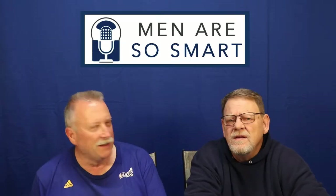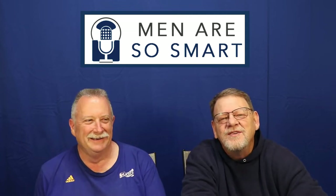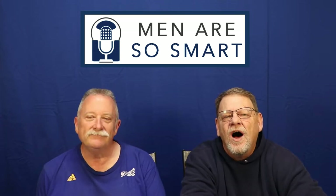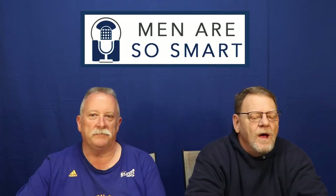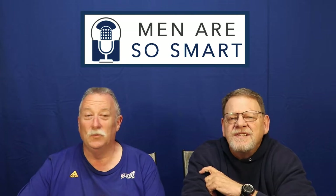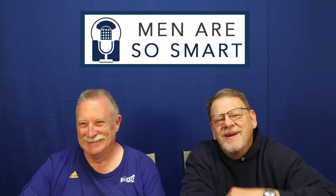Hey Ronnie! Mother's Day is right around the corner — it's May 12th — and you probably need some good ideas on what to get the mom in your life, whether it's yours or your wife's. On this show we're going to give you a roundup of the best Mother's Day gifts you can find on Amazon. A plethora, a cornucopia — next, men are so smart!